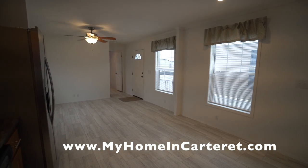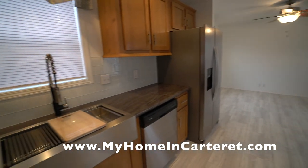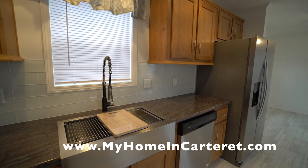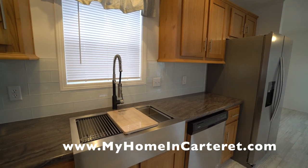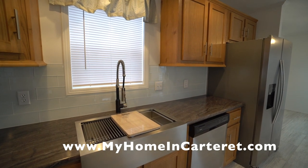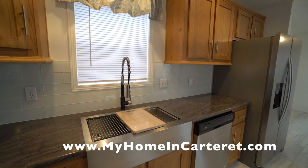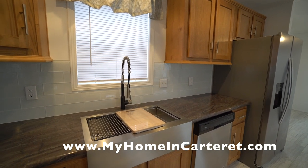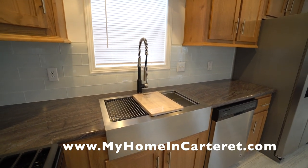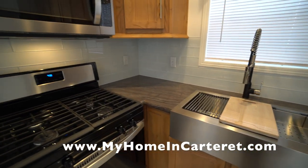Go to our website: myhomeincarteret.com. Thanks again. Please like, subscribe, and share this video with friends and family who are looking for downsizing or upsizing from apartments and want something that's their very own — living out the American dream of homeownership here in the shadow of New York City, one of the most expensive housing markets in the nation. Thanks for stopping in.